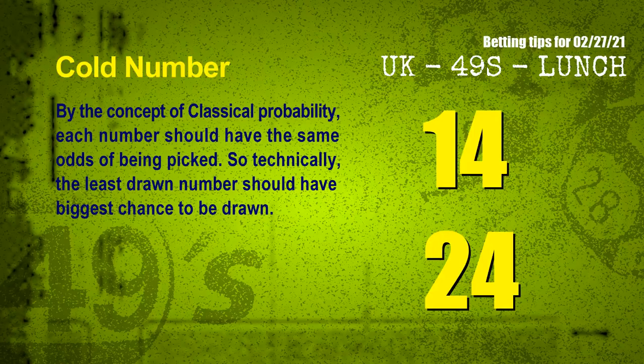In the end of this video, we have two more tips for you: cold numbers and overdue numbers. By the concept of classical probability, each number should have the same odds of being picked, so technically the least drawn number should have the biggest chance to be drawn. After counting thousands of results, the coldest two numbers for next draw are 14 and 24.